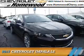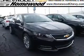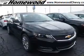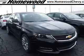Presenting the 2017 Chevrolet Impala. It's powered by front wheel drive, a 3.6 liter, 6 cylinder engine, and an automatic transmission.